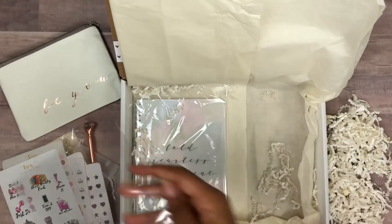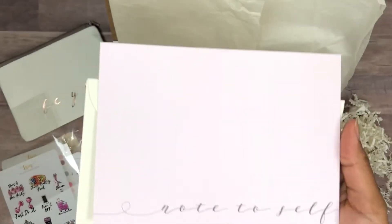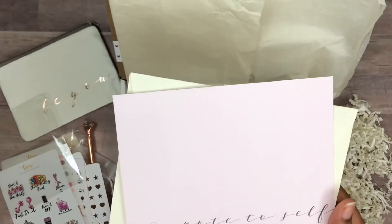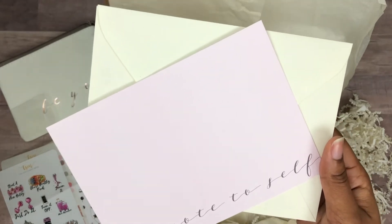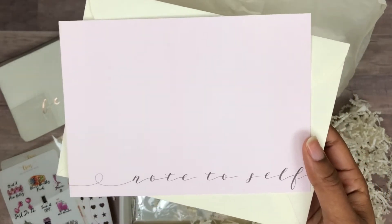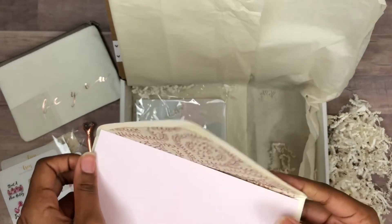The next item is called 'Note to Self' — a really pretty flat note card that says 'Note to Self' in script. It's to remind you to always be working towards something for you. When I was 13, I wrote myself a note and opened it 10 years later — it was really cool to see where my mind was at that point. This inspires you to do the same: write to yourself and open it in a year to see if you accomplished what you wanted. It comes with a really pretty lined envelope.